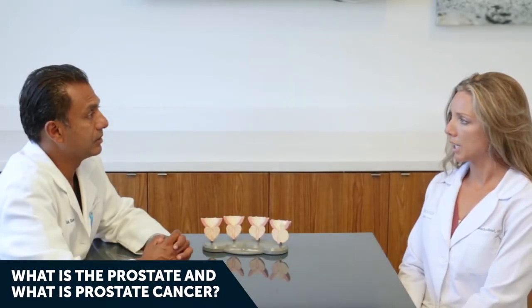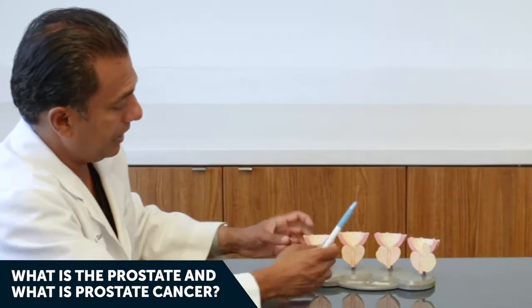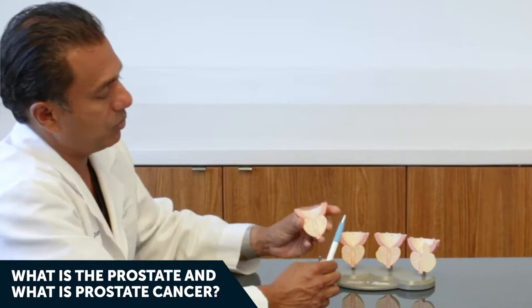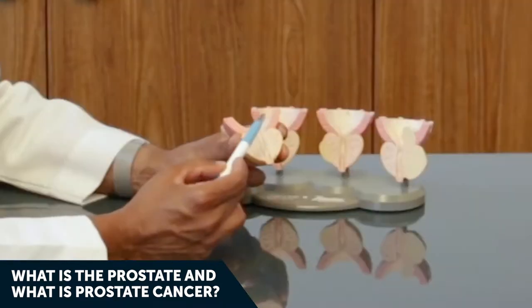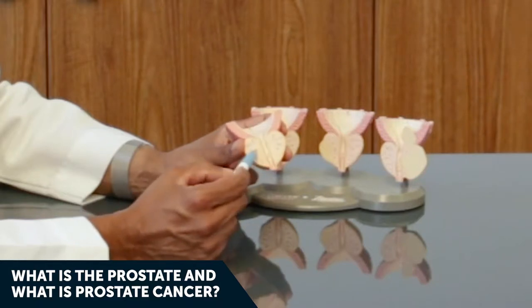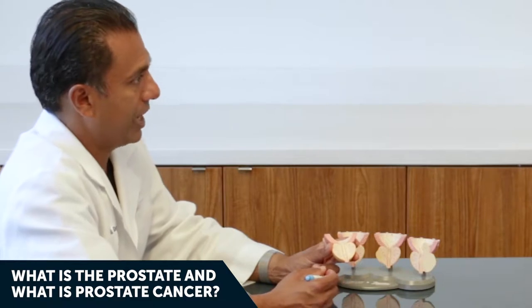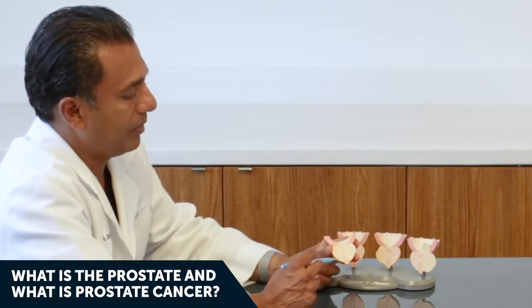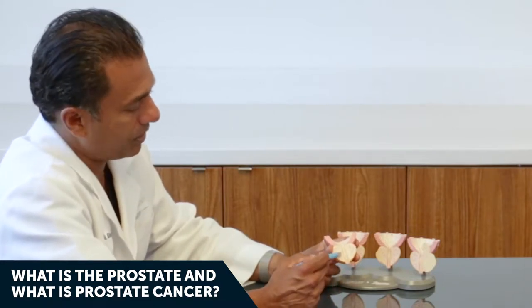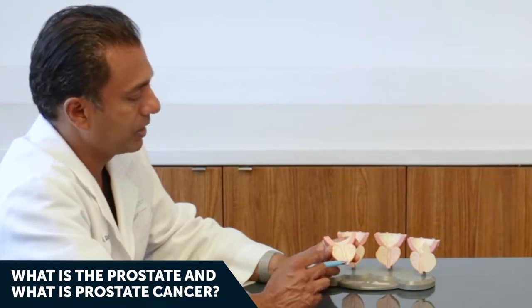Tell me about the prostate and prostate cancer. Basically, the prostate is a walnut-sized organ that lives just beneath your bladder. The prostate's job is to secrete about 99% of the ejaculate volume, and about 1% is the sperm that joins up in the prostate — that's how that process works.